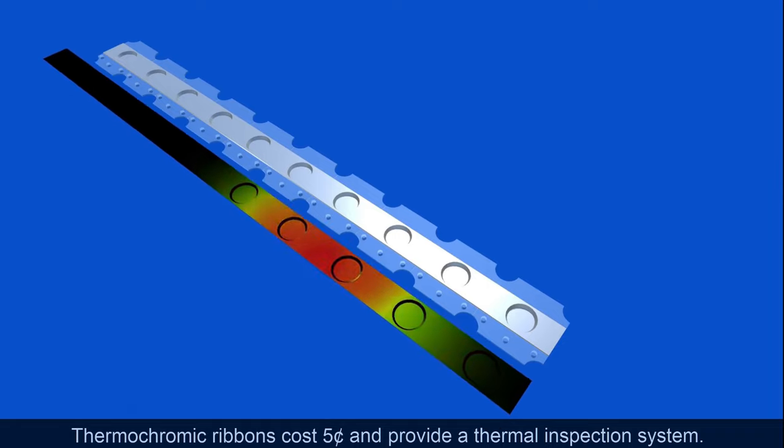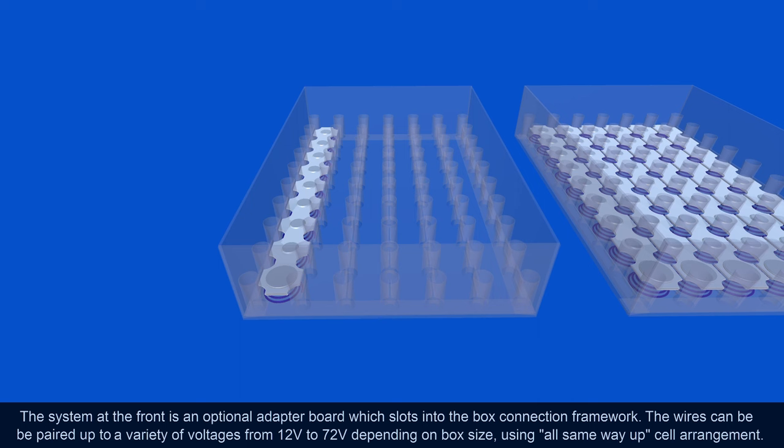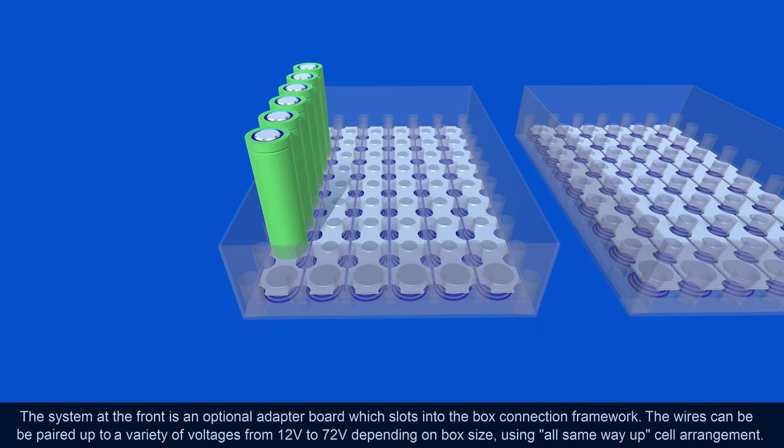It's possible to use thermochromic color-changing materials under the lid so that you can see the temperatures in the box — a bit like using an infrared camera.